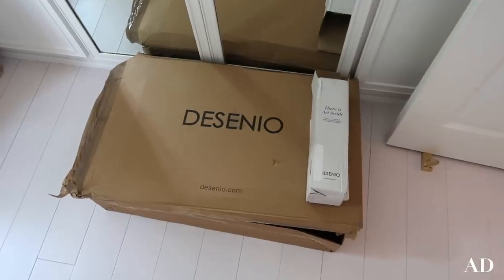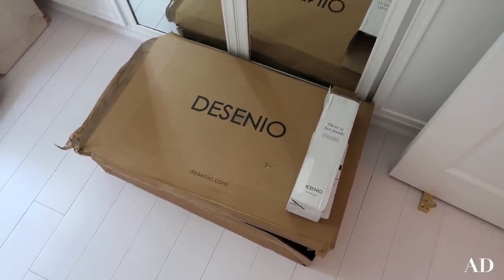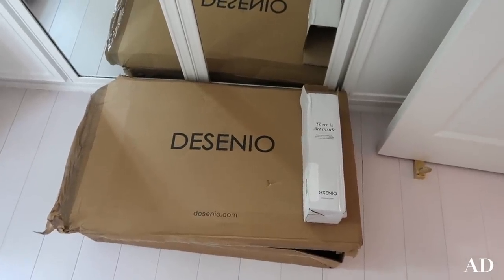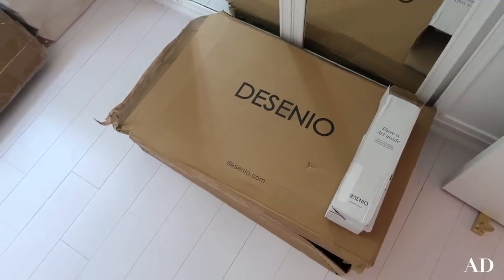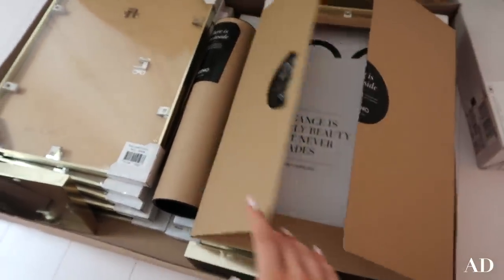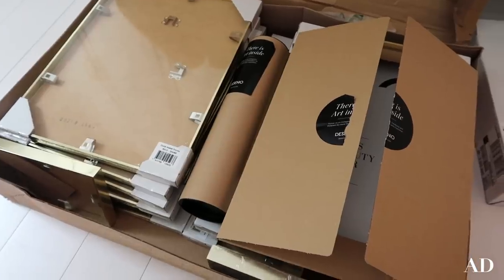Of course, I am using Decenio prints. As you guys know, I have Decenio prints in my bedroom at home and I love them so much. I'm actually bringing all of those over here as well, but I have ordered a few extras. At home I've got rose gold frames, but in here I want to go for gold. So in here I've got some new pictures, some new prints and all of the gold frames as well. I'm just so excited to get these up now - they make such an impact and I think it's going to look so cool.